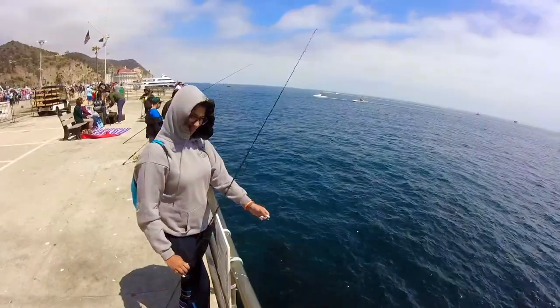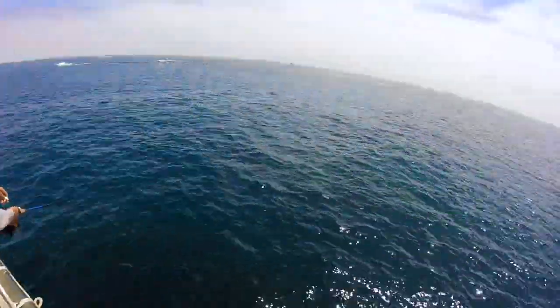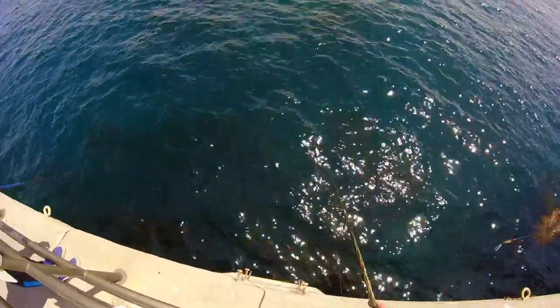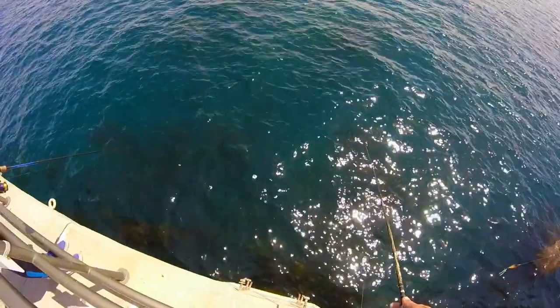Kind of started the camera late, so Maddie's caught one, I caught one. She caught one opaleye perch, I caught one opaleye perch and one Garibaldi. We'll show you what we're fishing with in a little bit, but right now we're gonna keep on fishing because the bite is pretty good — we've been getting our bait stolen.